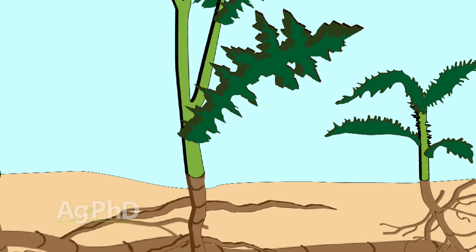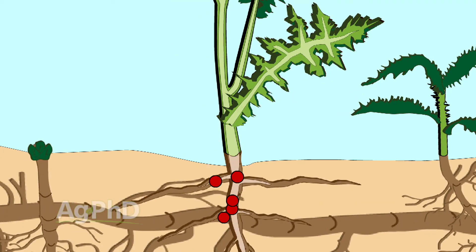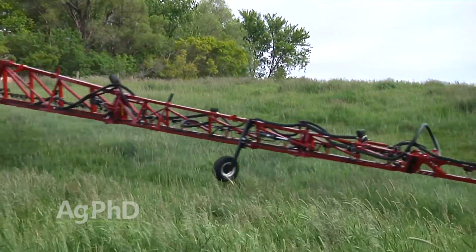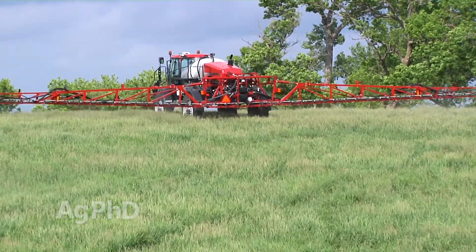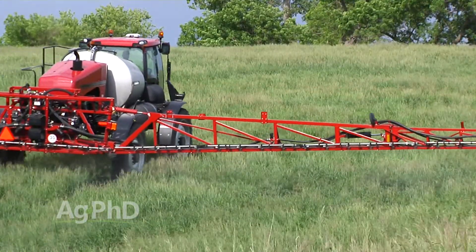What I like about Tordon is it has the ability to get down into that root system and move through the root system. You could go out there with a pint, but what I would do is have a rate 1 and a rate 2. If rate 2 is at a quart, then anytime you get to a buck brush patch, a leafy spurge patch, or a thistle patch, you just kick it up to rate 2 and there you go.